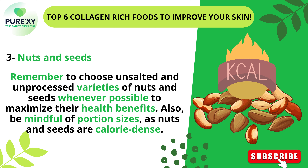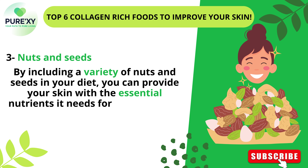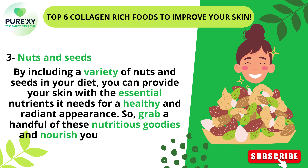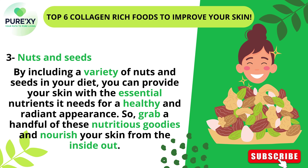Also, be mindful of portion sizes, as nuts and seeds are calorie-dense. By including a variety of nuts and seeds in your diet, you can provide your skin with the essential nutrients it needs for a healthy and radiant appearance. So grab a handful of these nutritious goodies and nourish your skin from the inside out.